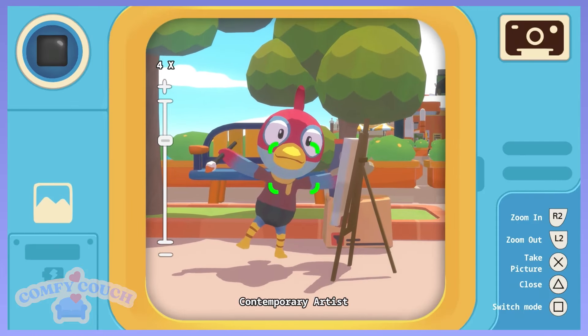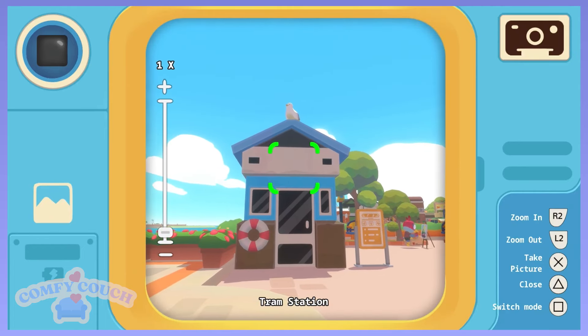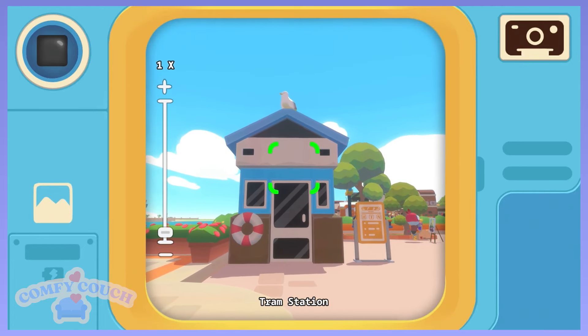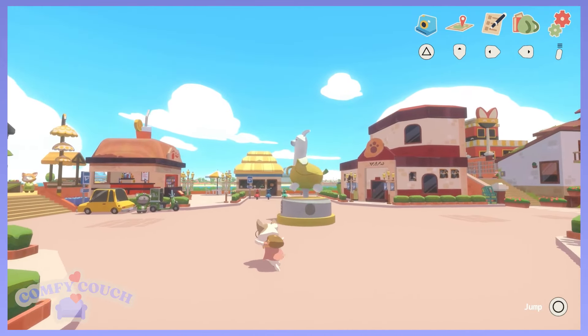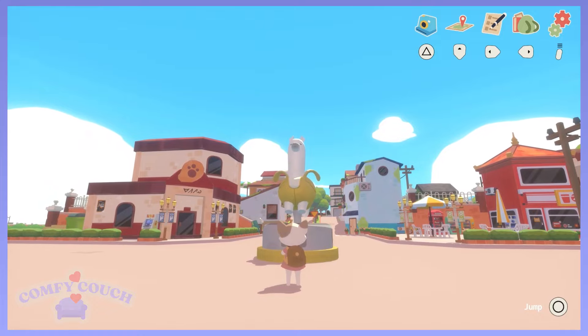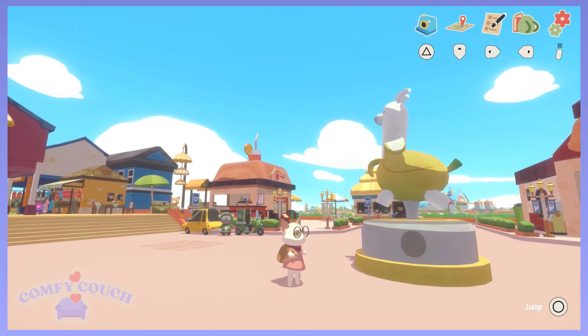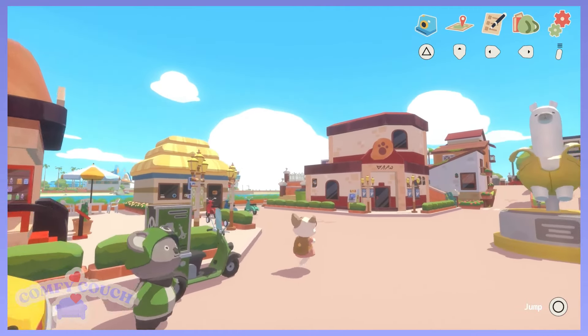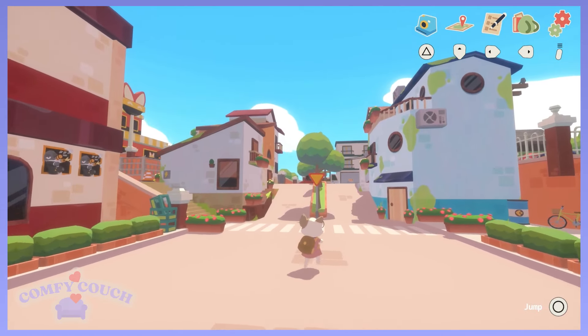A little birdie. Contemporary artist. Oh yes, very contemporary. Tram station. Look at this — the banana llama! I need one. Do you know where I can get a banana llama? A banana llama? That sounds better. Banana llama.